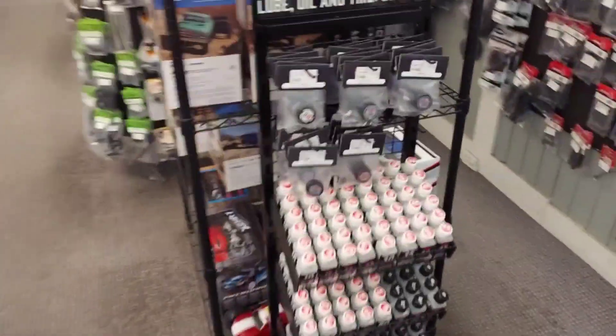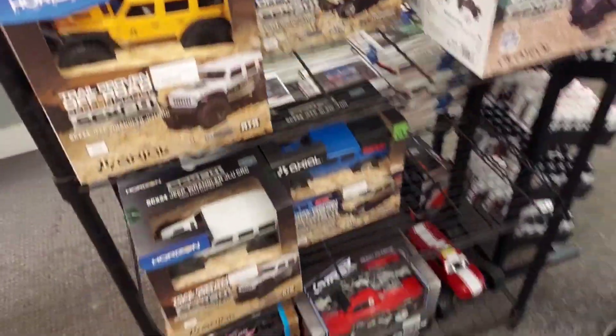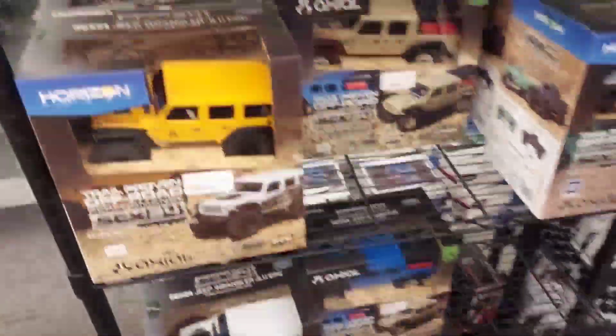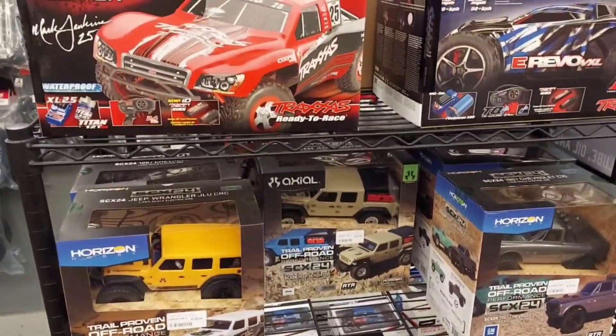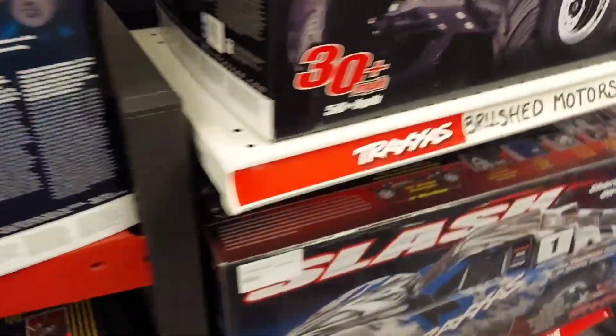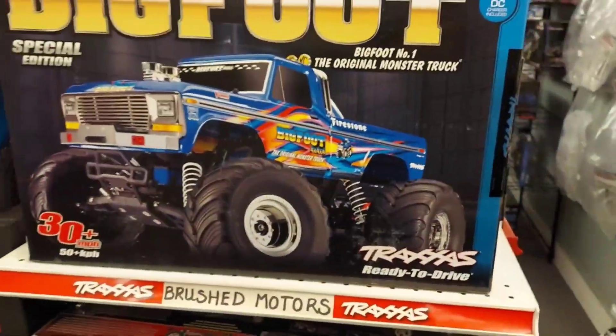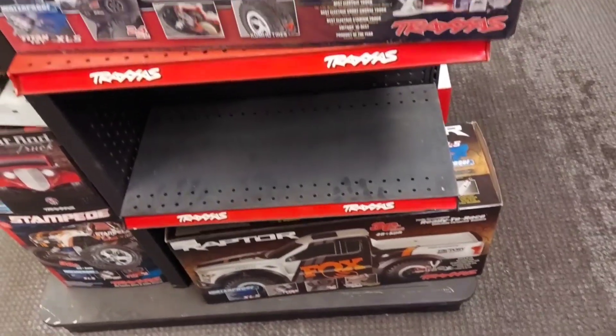We're at the hobby store, let's see what they got. Paints, Axial minis — this is where I got a lot of them. We should surprise Ashlyn with one. They got the Big Foot, that's cool. Slash, Raptor factory.